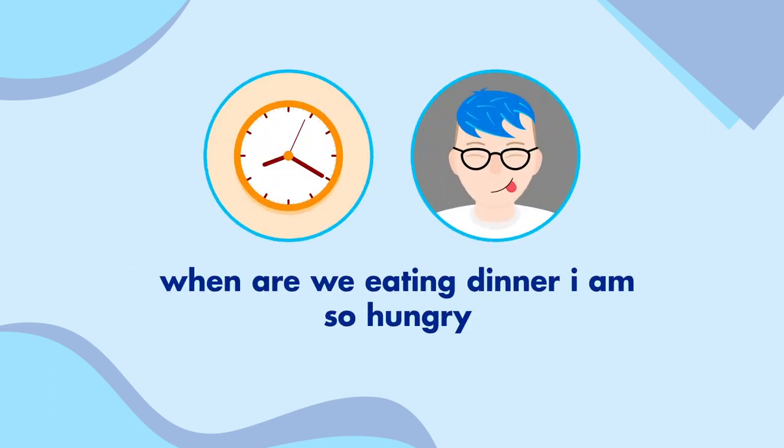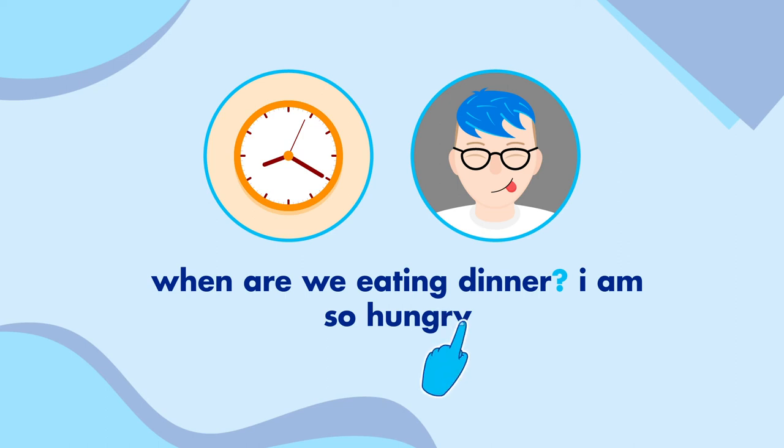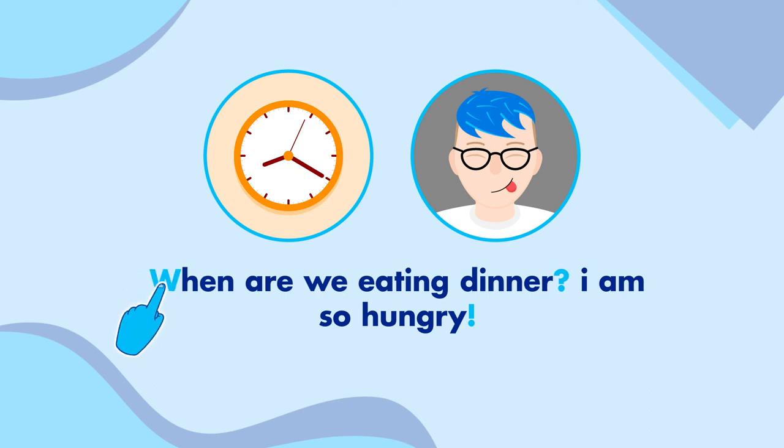When are we eating dinner and I am so hungry sound like separate sentences. When are we eating dinner is a question, so let's put a question mark at the end. We could put a full stop at the end of I am so hungry, but let's add an exclamation mark instead to emphasize how hungry I am. Finally, we need to add capital letters at the start of both sentences. When are we eating dinner? I am so hungry!